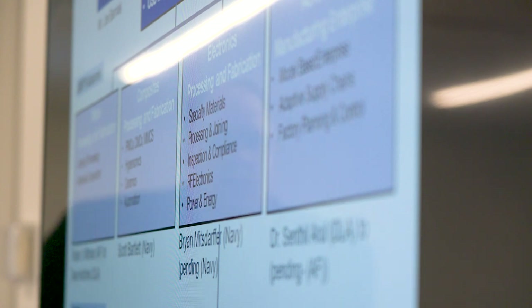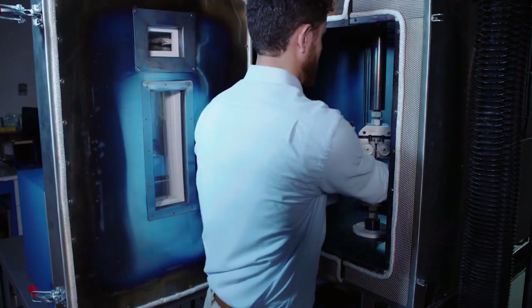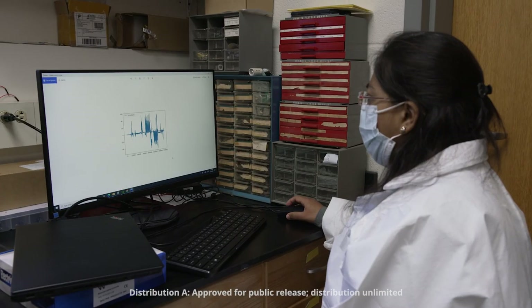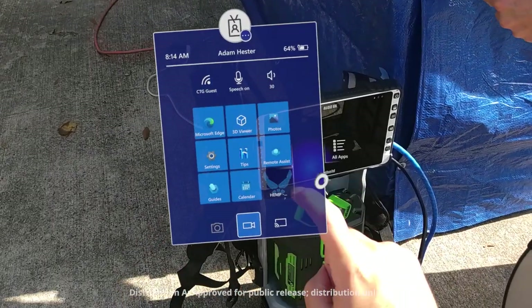The Manufacturing Technology Program identifies and solves problems across the defense industrial base by working with the Joint Defense Manufacturing Technology Panel and its technology-based subpanels to identify joint technology pursuit areas. We all work together to ensure that we're meeting requirements for the military services, all the way to strategic partnering with industry and academia through our manufacturing innovation institutes, which work on scale-up commercially relevant advanced manufacturing technologies.